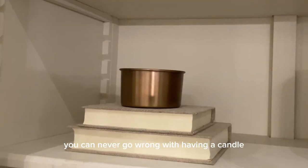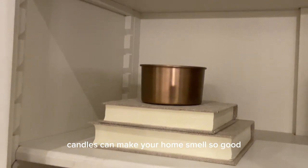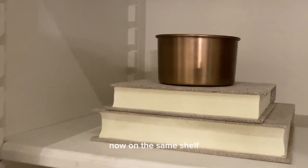I think you can never go wrong with having a candle — why not add it to your bookshelves? Candles can make your home smell so good but they can also make your home feel cozy.